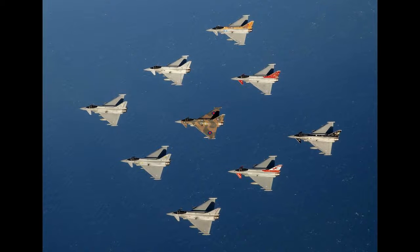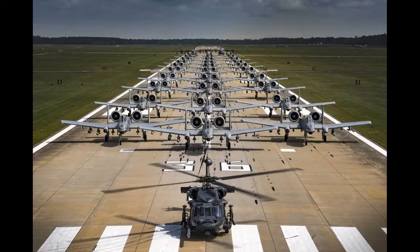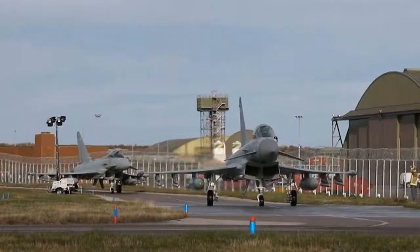After the arrival of No. 14 Squadron and its Tornado GRs from RAF Bergen in Germany during January 2001, Lossiemouth became the busiest fast jet station in the RAF.